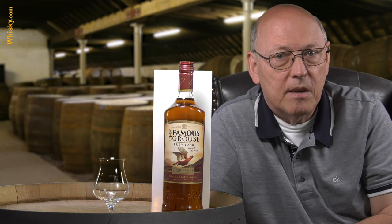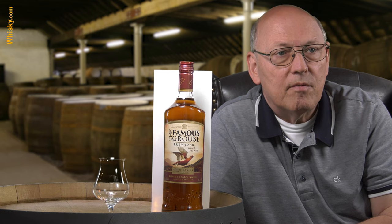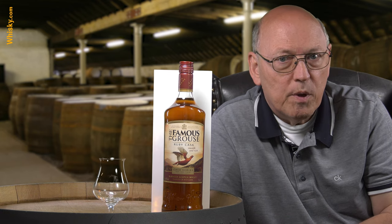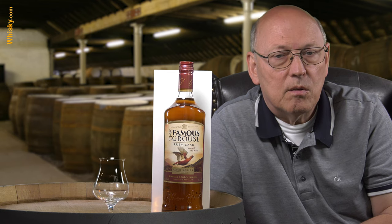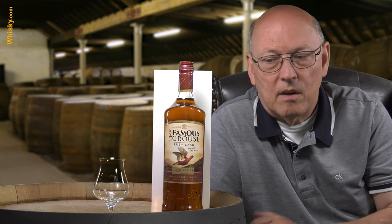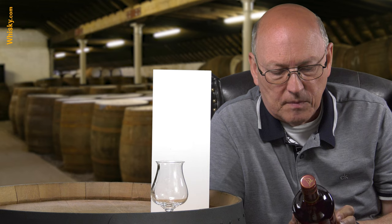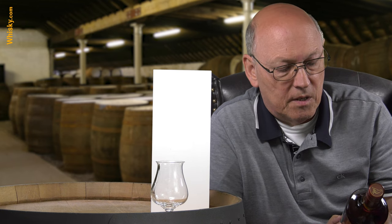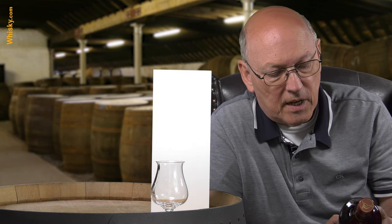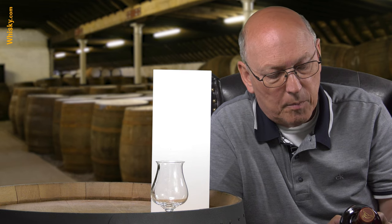There you can see a big grouse statue in front of the distillery. Over time they have created line extensions, and now they finish these whiskies in ruby port wine casks seasoned with port wine, giving the whisky an additional fruity flavor and more fruity intensity. They call it smooth and rich — our master blender has rested our classic smooth blend in specially selected casks seasoned with port, which adds a layer of rich sweetness, just like a good fruit cake. We call it the Famous Grouse Ruby Cask.